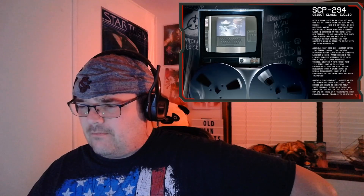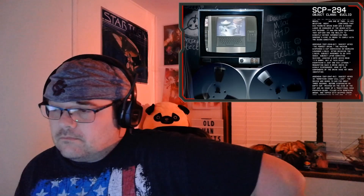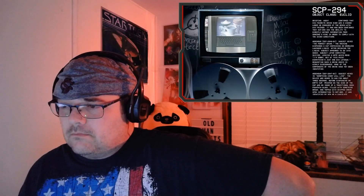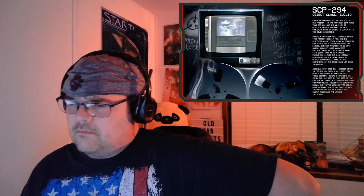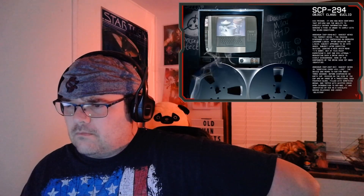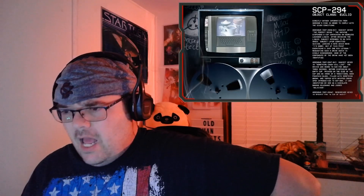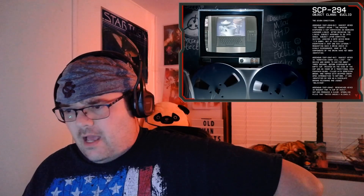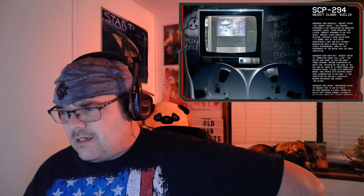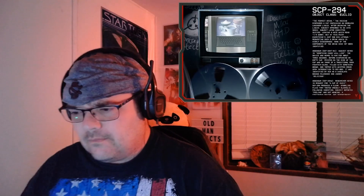Addendum SCP-294-Q1: subject keyed 'the perfect drink.' The machine dispensed a cup containing an odorless lavender liquid. After drinking the liquid, the subject appeared to go into shock. The subject later committed suicide, leaving a note which read: 'I'm sorry, but at this point everything's just one big letdown.' Requesting such a drink again is highly discouraged. None of the components of the drink have yet been identified.